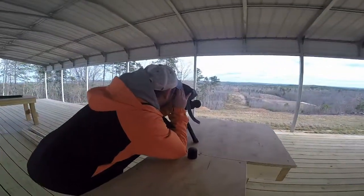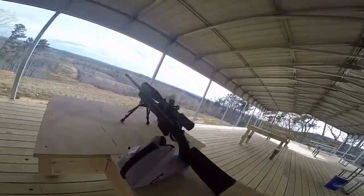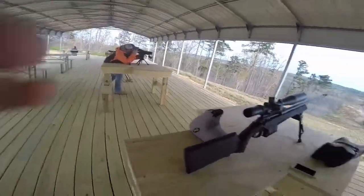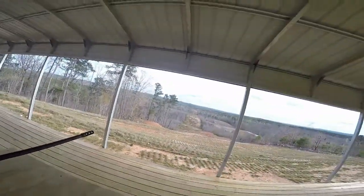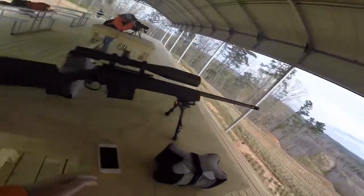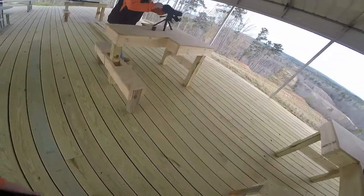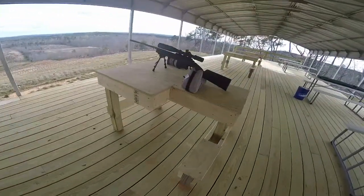Alright, we just made it out to this range. Got the spotting scope, got the new gun. Looks super nice. This range goes out to 1,300 yards. We've been here twice before, but we've got all the stuff we need. It's a little windy, but the wind's at our back, which helps. Got the spotting scope and the .338 Lapua.